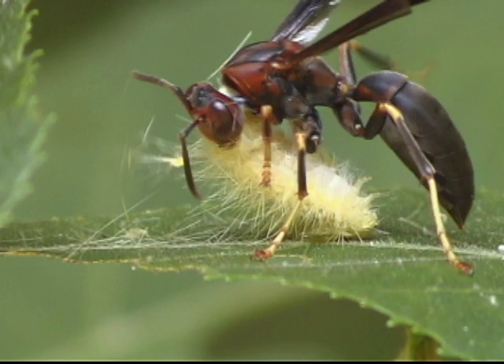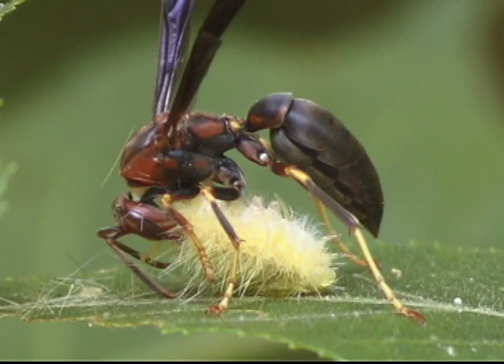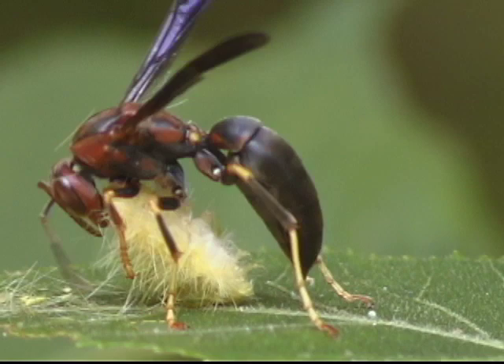Hi, this is Ron Gore. I was in Seneca, Maryland on the C&O Canal videotaping a beetle on this leaf. The beetle suddenly flew off, and this large paper wasp carrying a caterpillar it had stung and paralyzed flew onto the leaf.